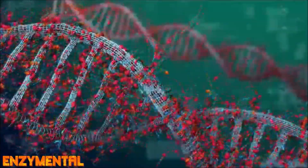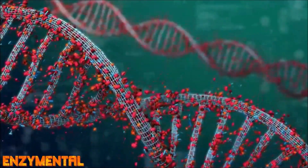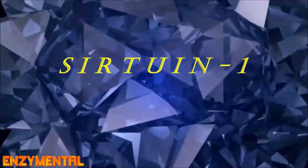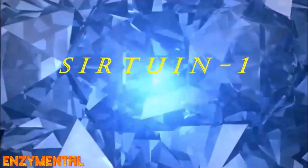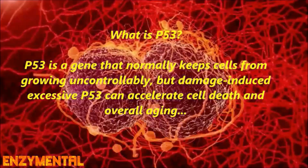DNA strand breakage, in particular, occurs very quickly after exposure to radiation and is also an immediate trigger for PARP-1 activity. This is another reason why daily replenishment of NAD through niacin supplementation is so important — higher NAD at the time of damage facilitates enhanced repair at the site of damage. Sirtuin-1, for its part, reduces the activity of P53, thus rendering cells far less susceptible to apoptosis, even in the presence of heavily damaging and P53-inducing stimuli like radiation.